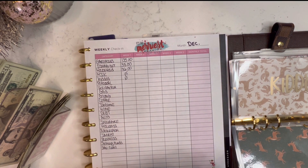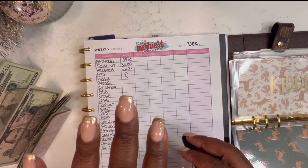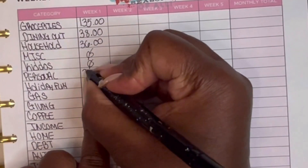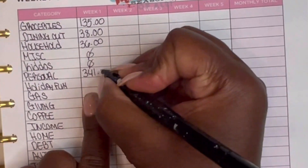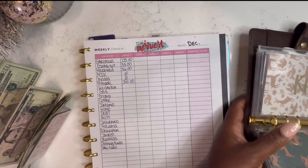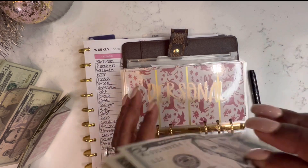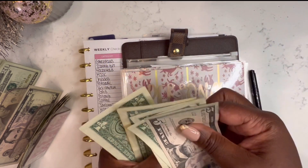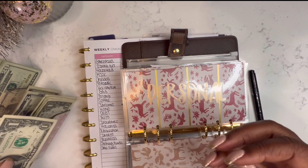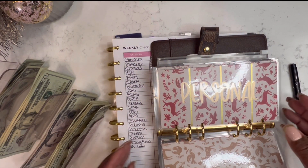Personal — now this was a big one. I budgeted $351. I got my nails done, had my hair done, my husband got a haircut — we did all the things. And I spent $341. Let's hope I have $9 in this envelope. 5, 6, 7, 8, 9 — yes I do! I just love when my math be mathy. It makes life so much easier.